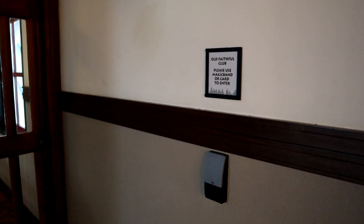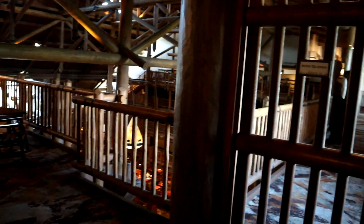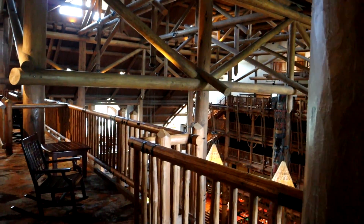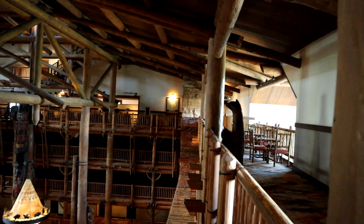Here is the Old Faithful Club's entrance. They have their own private area on this same floor — we were chilling out to the left, and they have their own space on the right. Very cool, kind of a private viewing area. So many hidden spots and seating areas to appreciate at the Wilderness Lodge that I had no idea about until today.